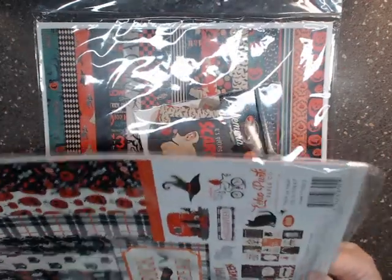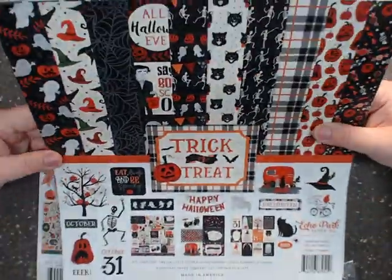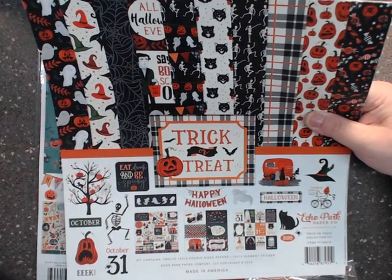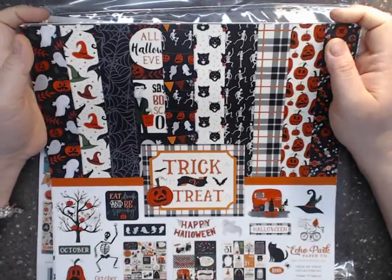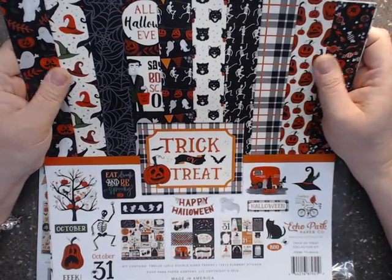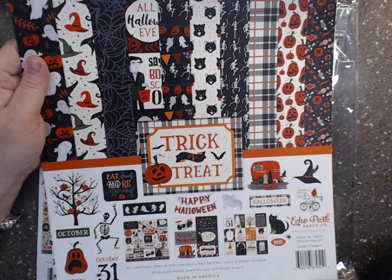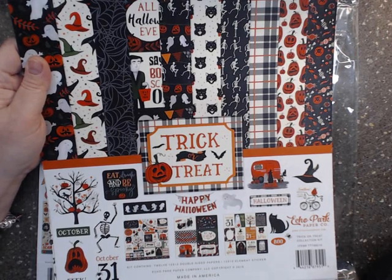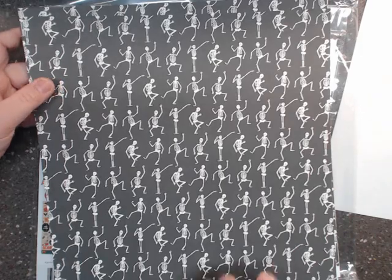This is the Echo Park Trick-or-Treat collection. I'm a stinker for Halloween and fall — that is my most favorite time of the year. I got married in fall, I just love it. This kit contains twelve by twelve double-sided papers and an element sticker sheet, and it looks like you get two of each design.